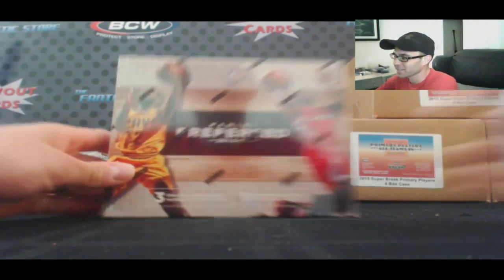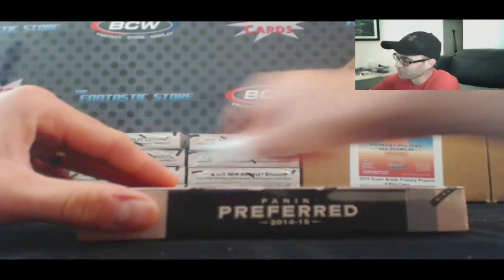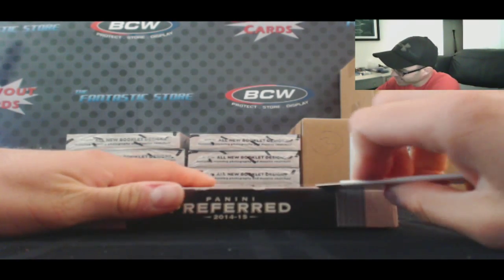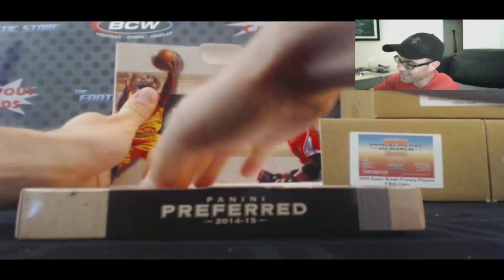Alright guys, we've got Tom here who's going to crack open a box of 14-15 Preferred Basketball. Good luck. Patty T, the CEO.